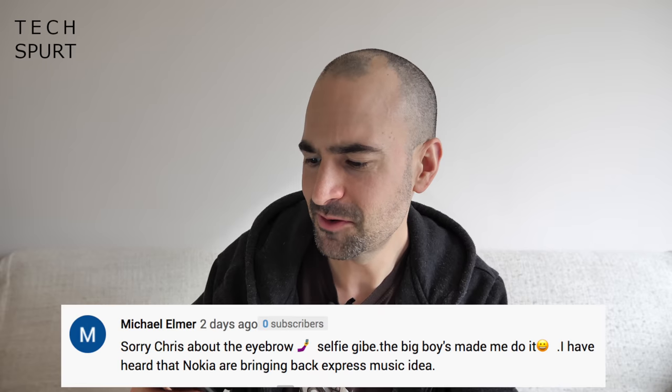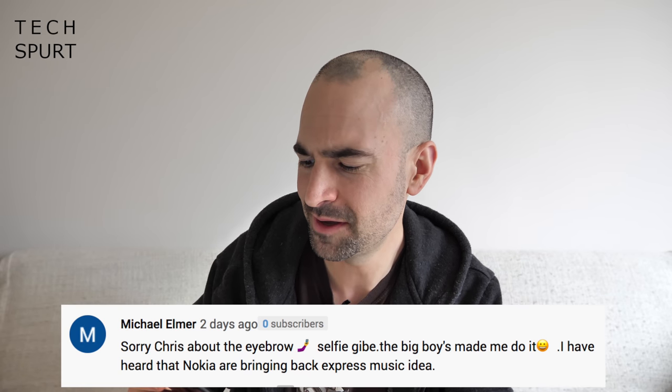Sorry Chris about the eyebrow selfie jibe — the big boys made me do it. I'll let you off this time then. I have heard that Nokia are bringing back their Express Music idea. I haven't heard that one — obviously Nokia's been in the news a lot lately, losing its CEO for one. They've also got a big launch event coming on March the 19th, hitting around 4pm UK time, so stay tuned for full coverage. We should hopefully be getting a new Nokia 9.2 or Nokia 10, and hopefully some more affordable handsets as well.